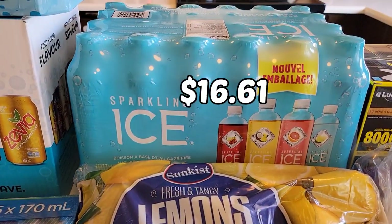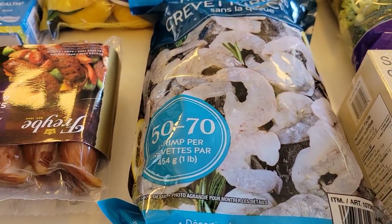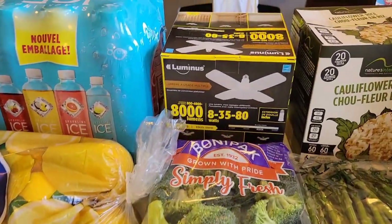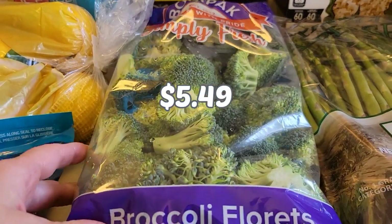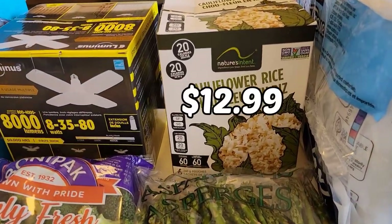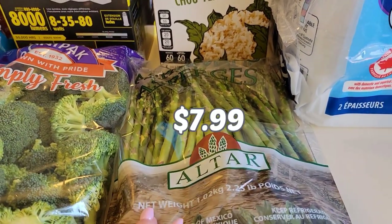We also purchased a package of sparkling ice water, a large package of lemons, beans, and some shrimp. This is some smoked turkey and chicken sausage. Brad needed a light for his garage, so that's what that is. We have a large package of broccoli florets, some turkey breakfast sausage, and some instant cauliflower rice — I thought it would be interesting to try, not sure how it tastes but hopefully it's good. We also have a large package of asparagus.